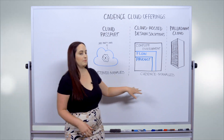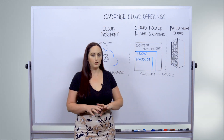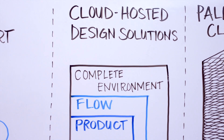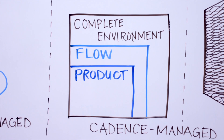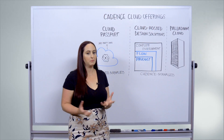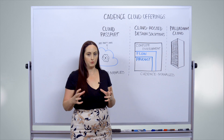In terms of cadence-managed environments, you have two options. You can go with the cloud-hosted design solution, which is really a complete managed service. You get EDA-optimized infrastructure, the tools, and CAD and IT support to run a complete environment, an individual flow, or even just a single point tool.